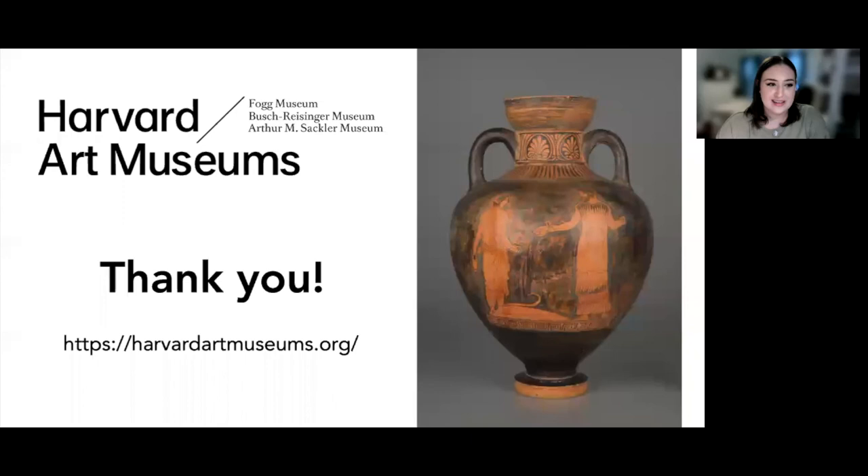I hope you have enjoyed exploring the pseudopanathenaic amphora with me today, as well as the ritual of ancient Greek animal sacrifice. You can continue exploring Harvard Art Museum's Greek collection at the URL listed on the slide. Thank you very much.